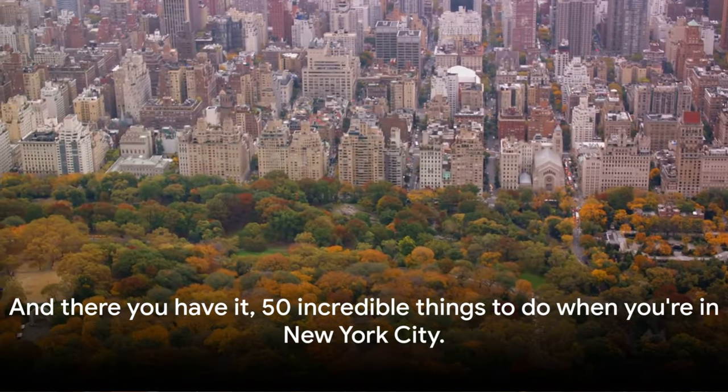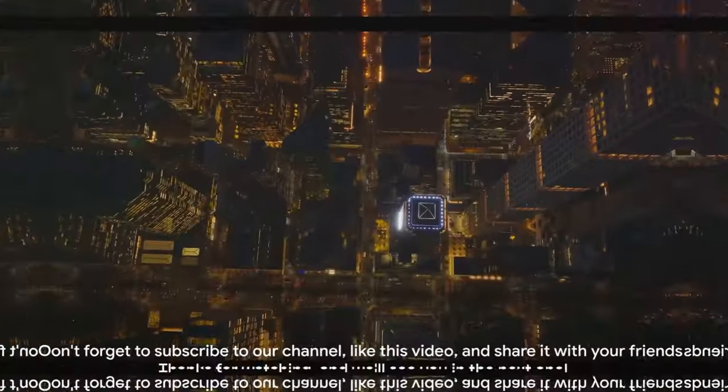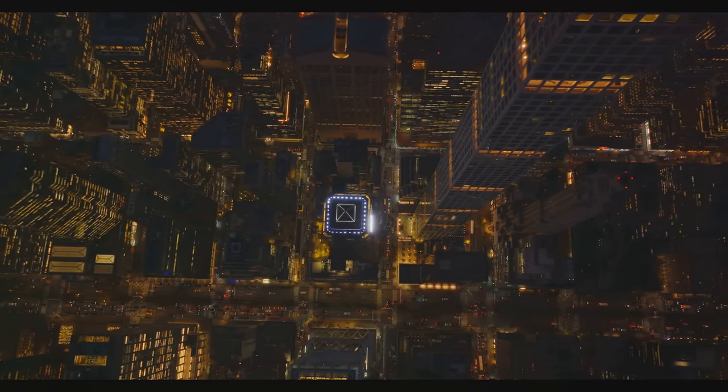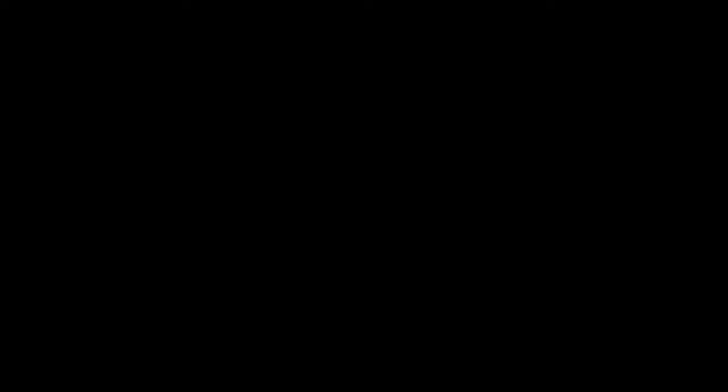And there you have it, 50 incredible things to do when you're in New York City. Don't forget to subscribe to our channel, like this video, and share it with your friends. Thanks for watching and we'll see you in the next one.